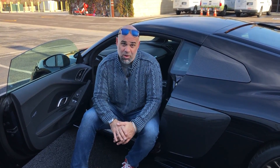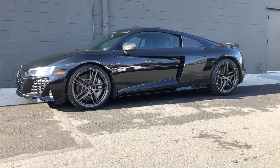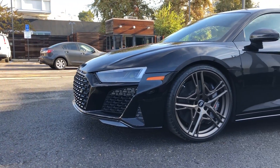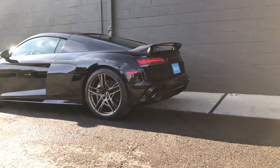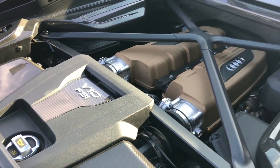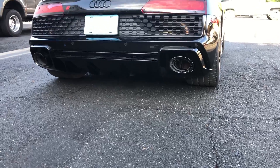Hey guys, this is the 2020 Audi R8 Performance Decennium. They only built 222 of these worldwide, and only 50 are in the US. I am partnering with Omaze to give one of these away in a sweepstakes. You can take it home, fully tax-free, delivered to your door, with $20K in the trunk.